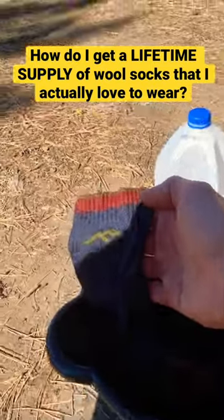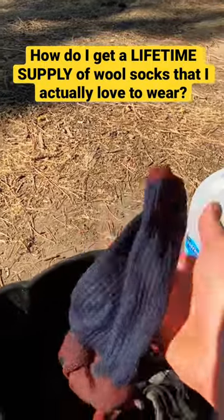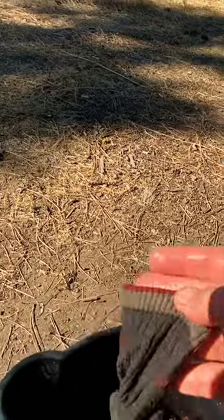I use these Darn Tough socks. These are awesome socks. They're pretty expensive — I'll put a link down below so you can check them out on Amazon. They cost over 20 bucks a pair, but the cool thing about these socks is they have a lifetime guarantee.